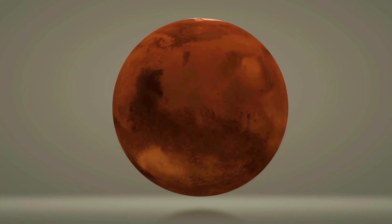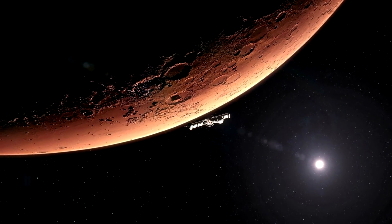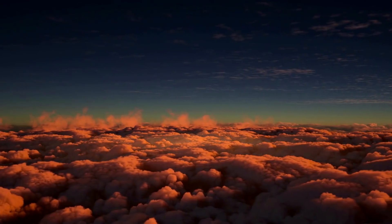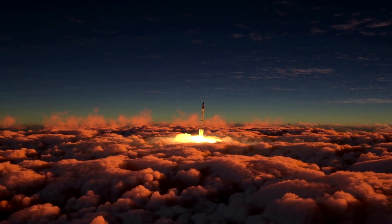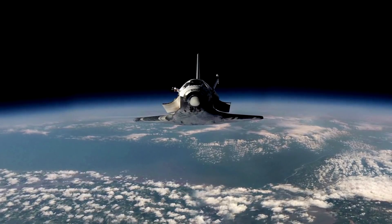Mars has piqued the curiosity of scientists and the public for millennia. But it really wasn't until the dawn of the space age that we started getting an idea of what the planet was really all about. Mariner 4 in 1965 flies past the planet, sends back 22 fuzzy photographs, and Mars looks just like the moon. Then we sent two spacecraft, Viking 1 and Viking 2, in 1976, and got tens of thousands of photographs or more. Since then, as we get better resolution photographs from the surface of Mars, people have thought they saw all kinds of things there.